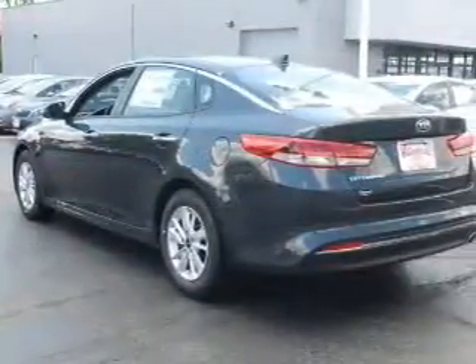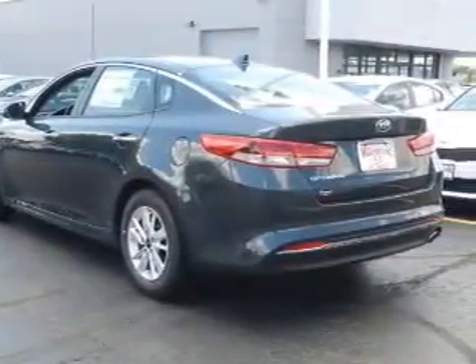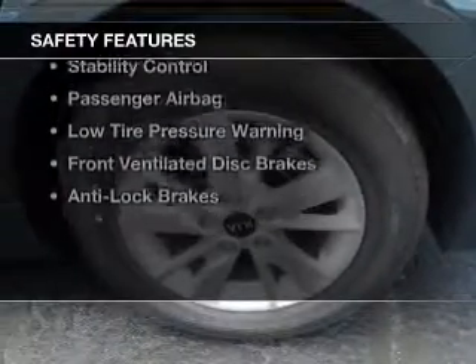Aluminum rims, a tilt and telescopic steering wheel, an alarm system, power seats. Safety was made a priority with these features.